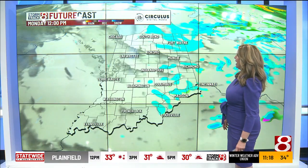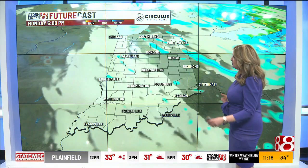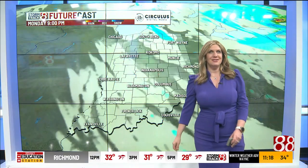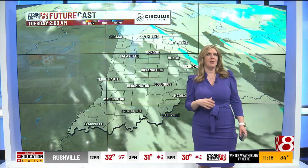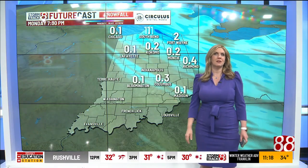We'll show you on futurecast — look for some of these bands to set up and push across much of Indiana during the day today. We'll begin to see things quiet down later tonight as skies gradually begin to clear.